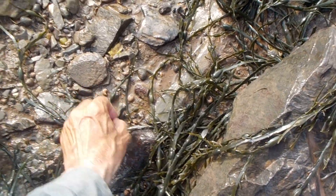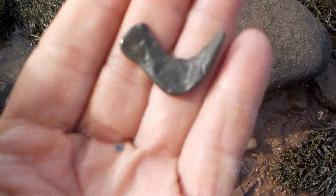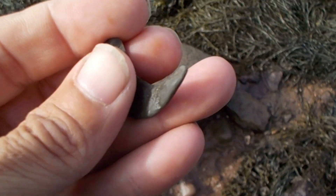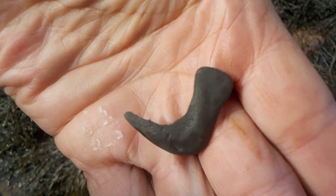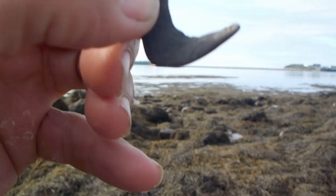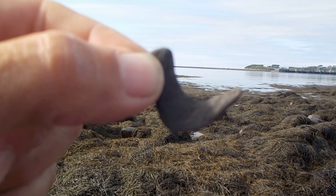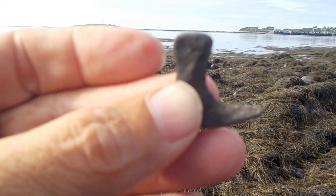Now I'm on the east side of the beach and I'm really surprised because I just found this — it's either a Neolithic ornament or a Neolithic fish hook, a ceramic period ornament or ceramic period fish hook. That is one cool find. I'm going to go with ornament — that's what I'm going with, an ornament.